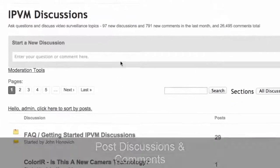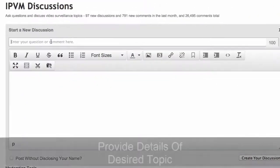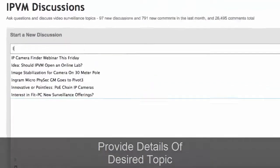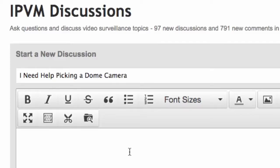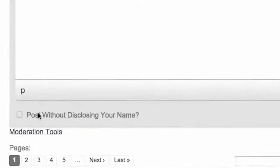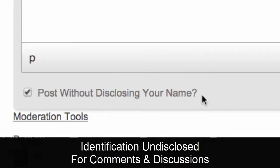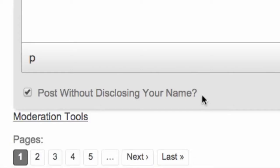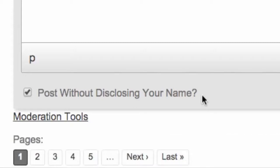You can post your own discussions — click 'Start a Discussion,' type in your question such as 'I need help picking a dome camera — I'm looking for a two-megapixel camera for my warehouse,' and create your discussion. You can post without disclosing your name, which is useful for end users who don't want to reveal what they're working on, manufacturers with social media policies, or integrators who don't want competitors to know what they're doing.